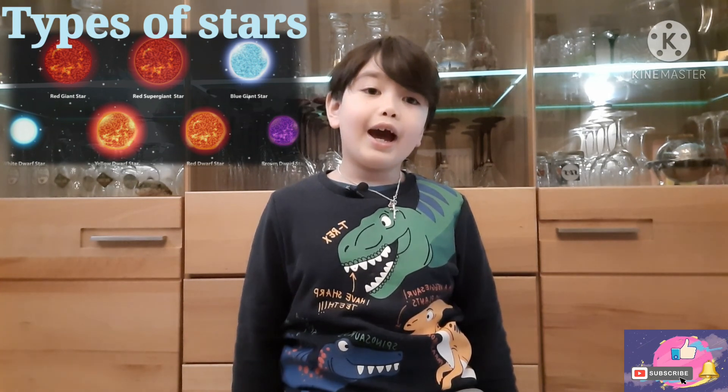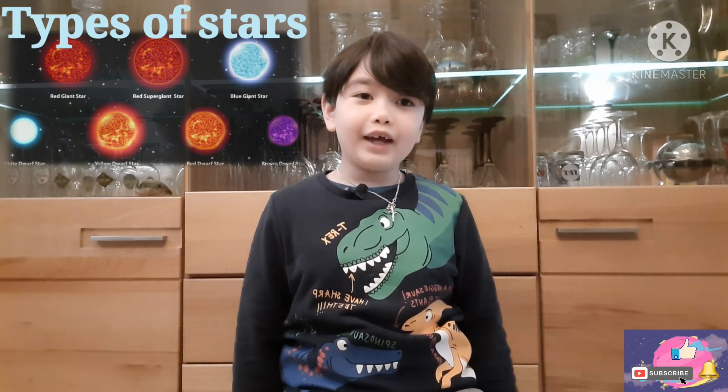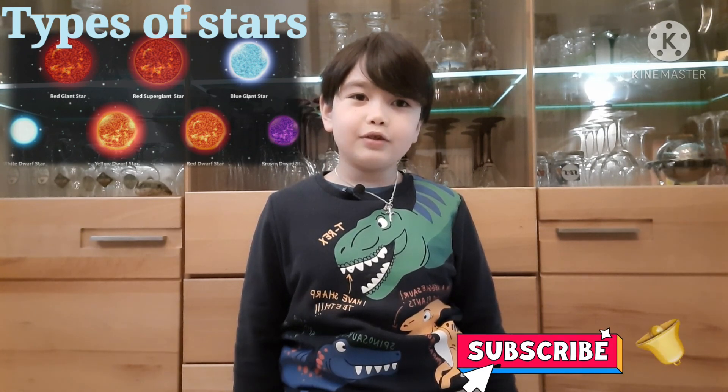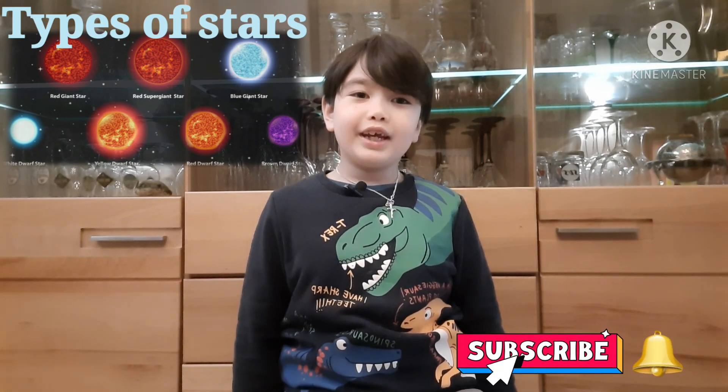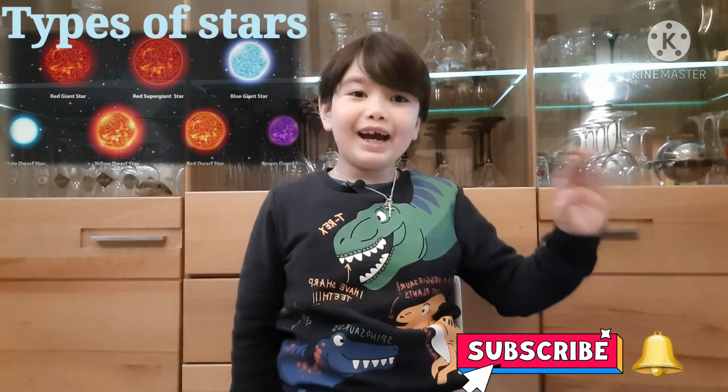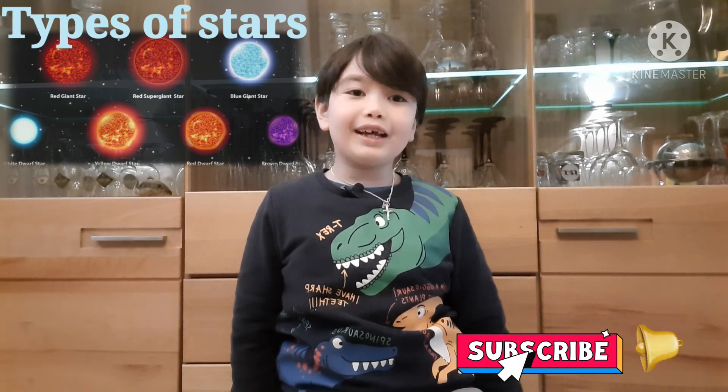Okay, thanks for watching guys. I hope you learned a lot. Don't forget to like, subscribe, and share. Also, don't forget to ring the bell so you will not miss any updates of new videos on my channel. Bye guys, and see you next time.